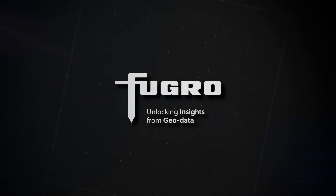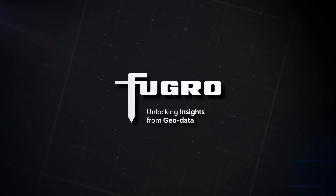Fugro, unlocking insights from GeoData for a safe and liveable world.